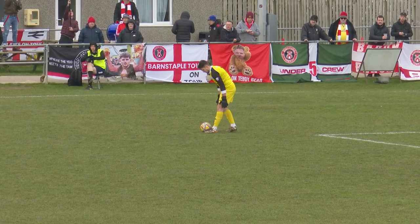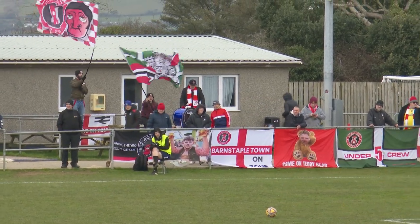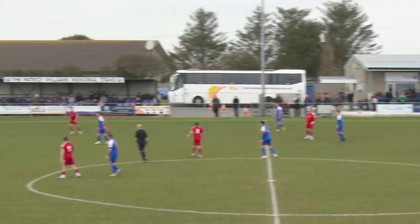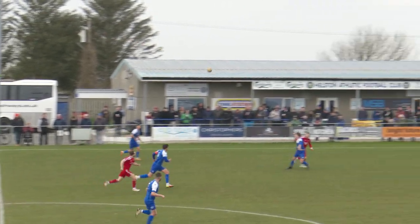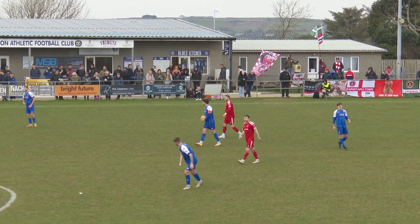Nice to see all those flags in there that they've brought today. Some have clearly seen better days, but great to see — adds to the atmosphere. In fact, some would say there's more flags than Helston supporters. Hill winning the ball. Swan. It's one against one here with Jewell against Bauke, and Bauke fouls Harrison Jewell.